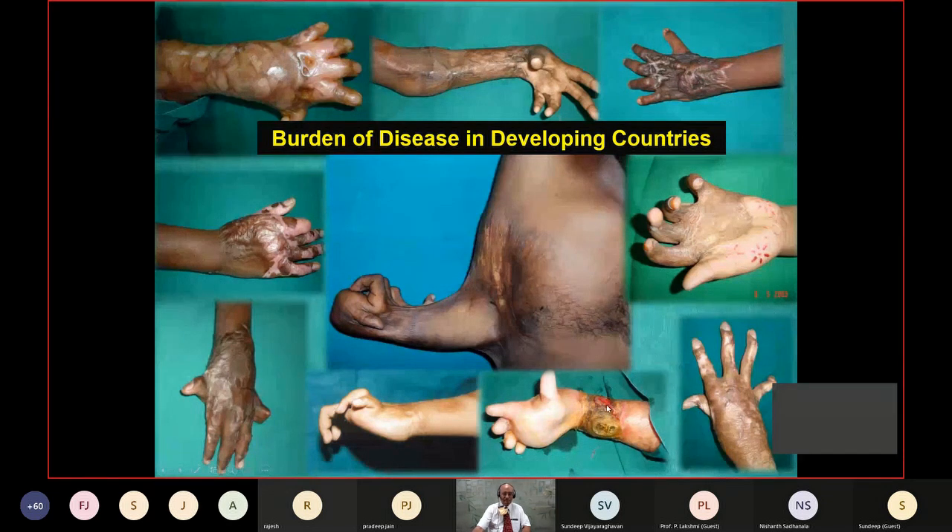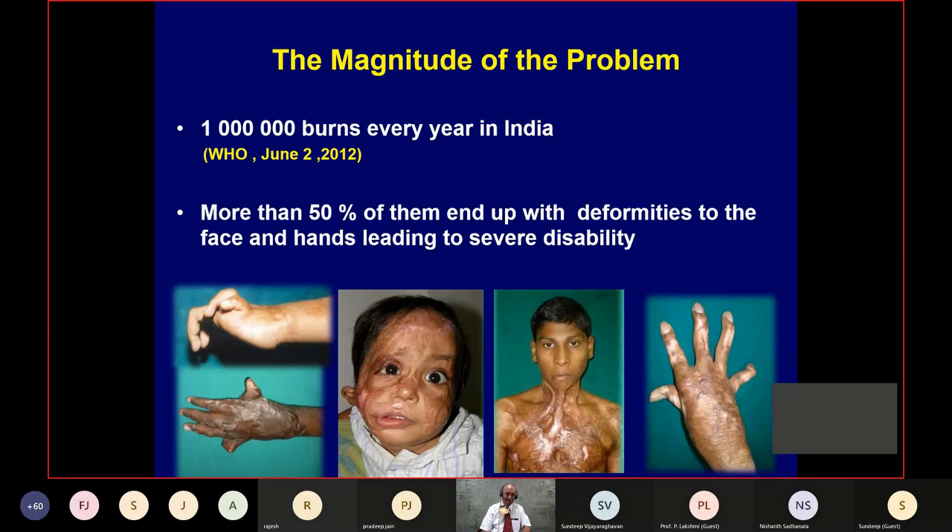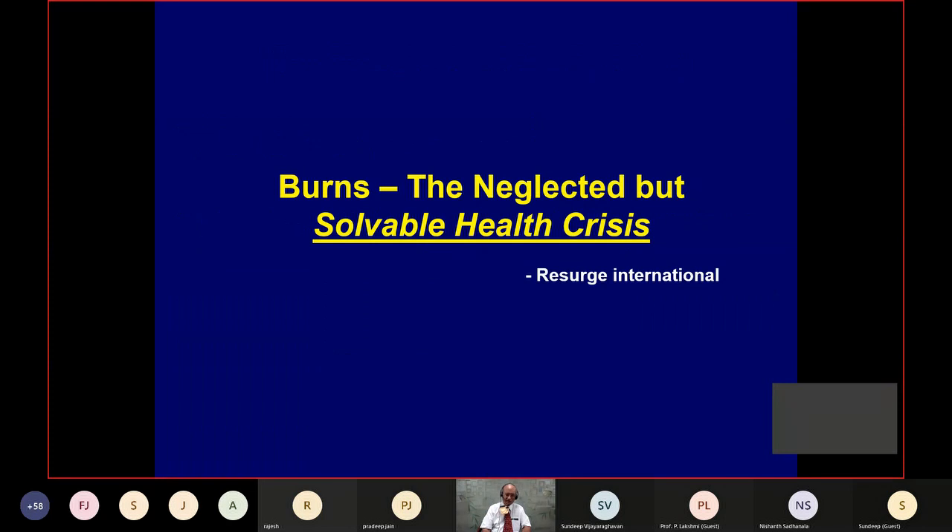All of these are burn contractures, and they affect patients in various ways. The amount of disability they cause is terrible. You can make a great future with this — provided you do it very well. If somebody comes with a contracture and you only make them a little bit better, that doesn't work. More than 50% of these people end up with some sort of deformity, and the hands and face are the most affected areas.